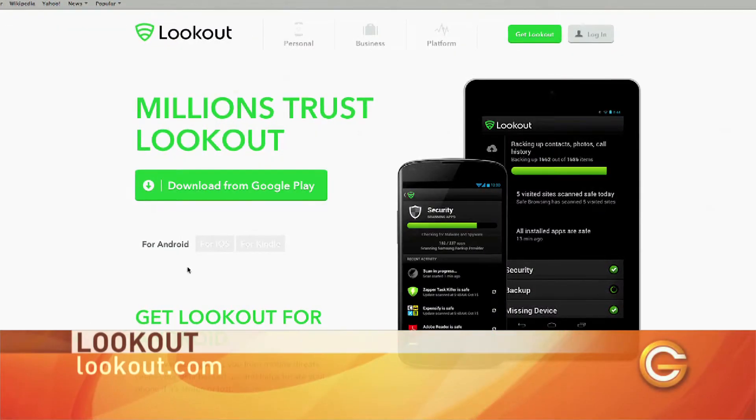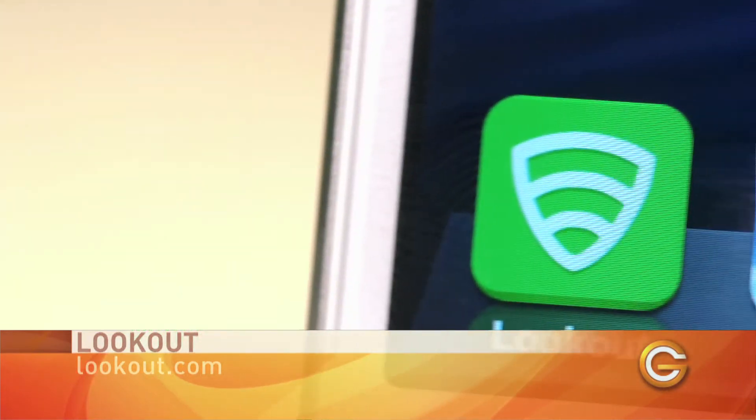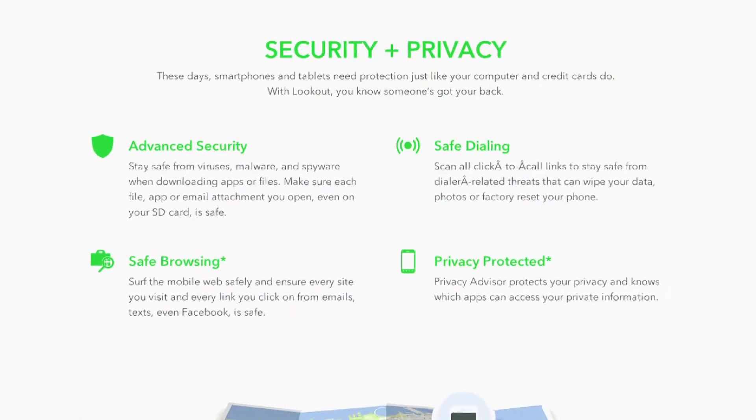Our first app is a must-download app and it's available for Android and iOS and it's called Lookout. Along with being able to track, wipe and sound an alarm on your phone remotely, Lookout is also designed to deal with mobile threats. It can help you avoid unsecured Wi-Fi networks, malicious apps and fraudulent links.